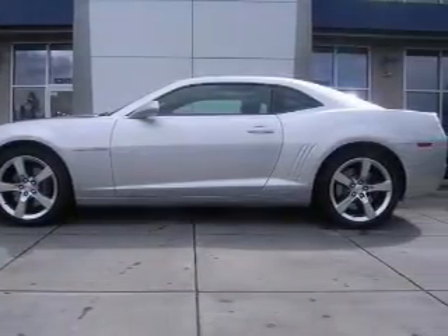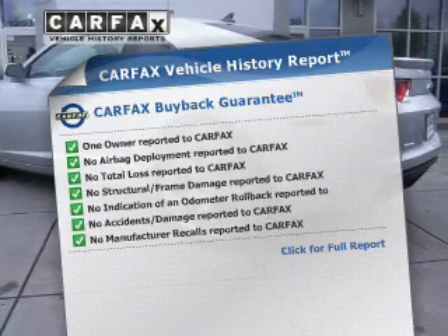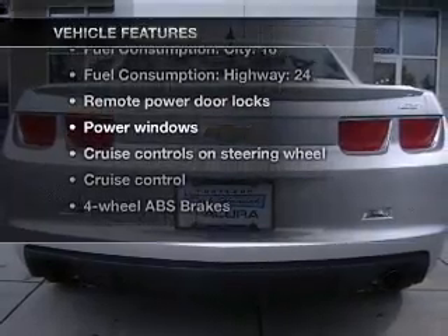Heated seats are a desirable comfort feature. A vehicle history report from Carfax, the most trusted provider of vehicle history information, is offered to provide you with peace of mind. And with these notable features, you won't want to miss out on the opportunity to own this amazing ride.